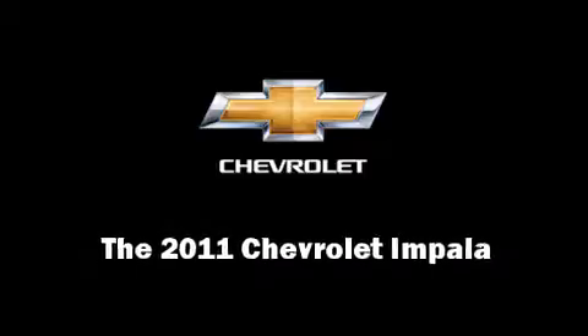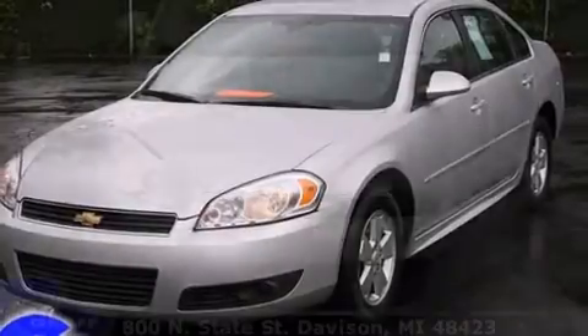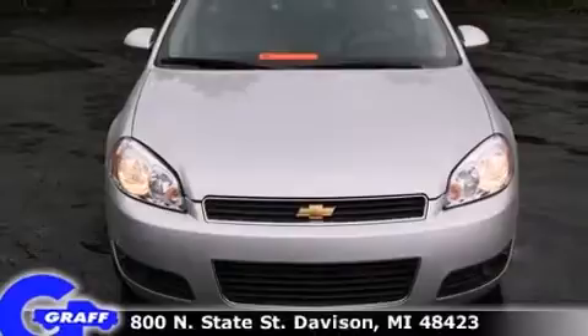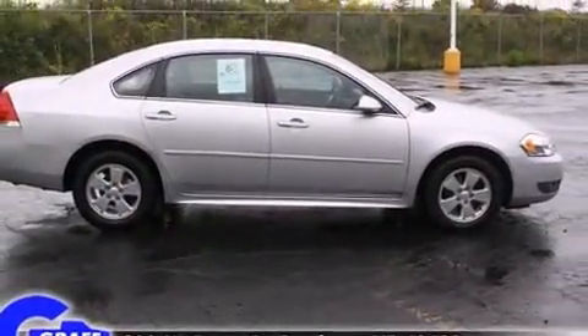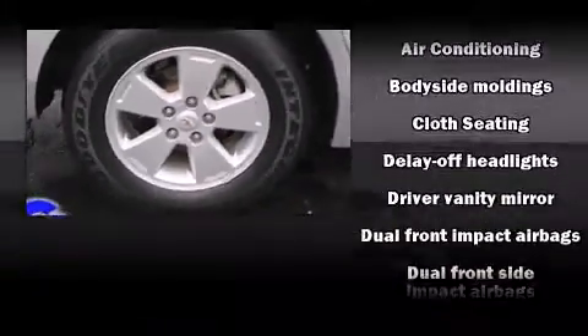Outstanding design defines the 2011 Chevrolet Impala. This four-door sedan just recently passed the 30,000-mile mark. A 3.5-liter V6 engine pairs with a sophisticated four-speed automatic transmission, providing a smooth and predictable driving experience.